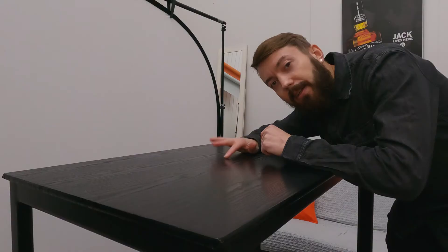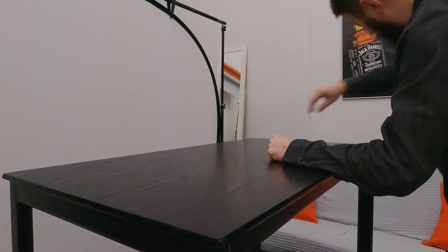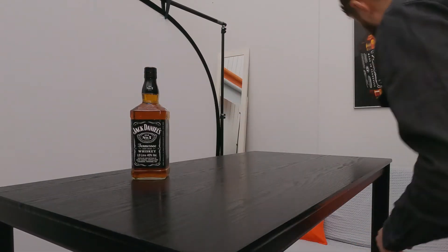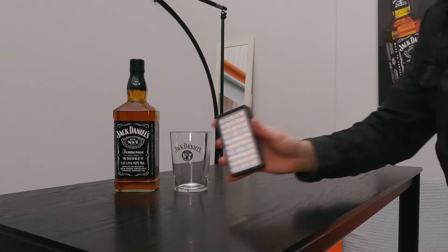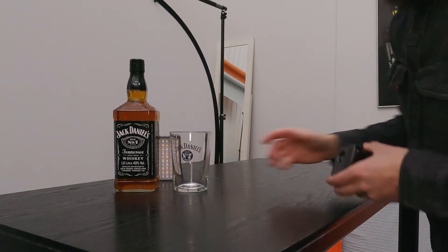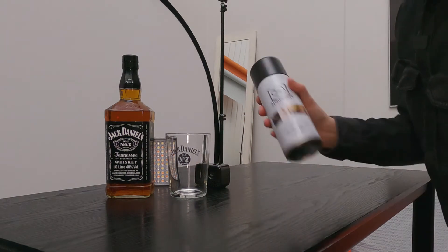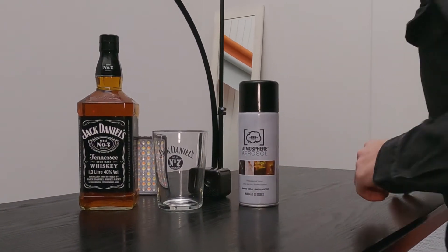First of all we need a nice table and a clean backdrop. Then we of course need the whiskey, a glass, some light, a mini projector, some haze, and that's about it.